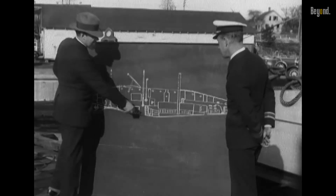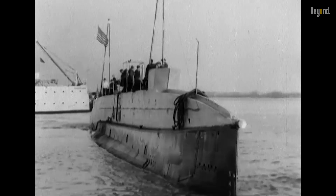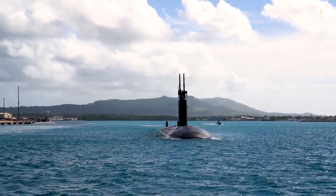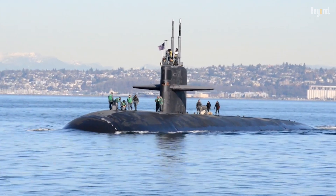During World War II, submarines were sometimes painted gray or even green to blend with the ocean's surface. However, as submarine warfare evolved and the importance of stealth increased, black became the standard due to its superior camouflaging properties.